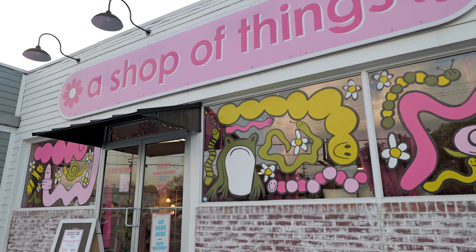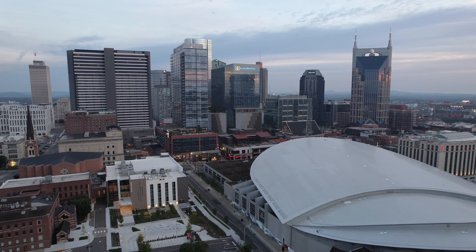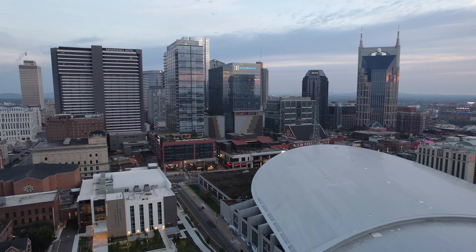East Nashville is also just 10 minutes away. Here you'll find tons of local breweries, coffee shops, and boutique shopping, plus the famous Tomato Art Fest in the summer. Nashville's only 25 minutes away, so whether you're commuting to work or catching a Preds game, getting there is easy.